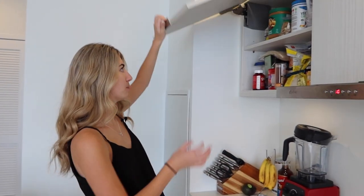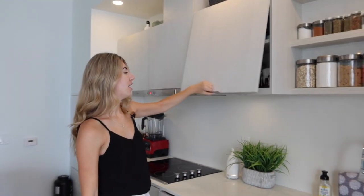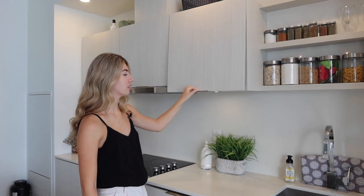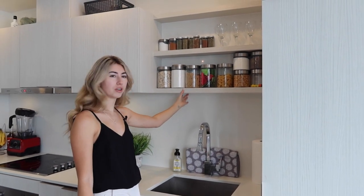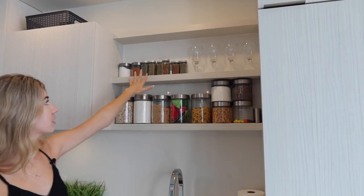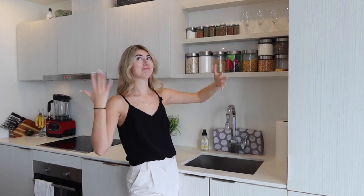Up here, we have just a bunch of like pantry foods that don't need to be refrigerated. There's a little bit more storage in here, but it's not great. And then we have like our glasses, cups, plates, that kind of stuff in there. Now this space, I don't know what we were really supposed to use it for. It's a pretty thin shelf. So we just put our like flour, baking stuff, all in here, as well as some spices on the top rack. And then of course, wine glasses because, you know.